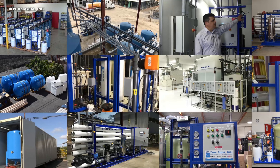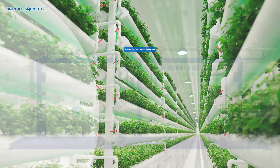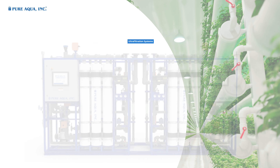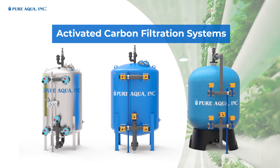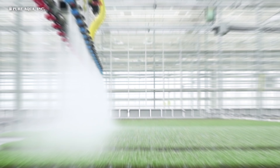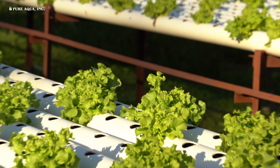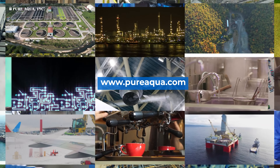Our water treatment technologies employed for the hydroponics industry include: reverse osmosis systems, ultra filtration systems, multimedia filtration systems, activated carbon filtration systems, and cartridge filters. Visit our website for more information, and thank you for watching.